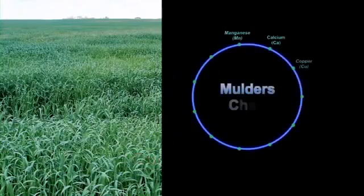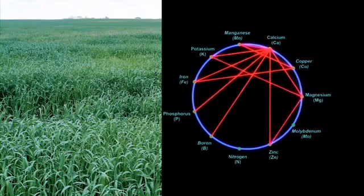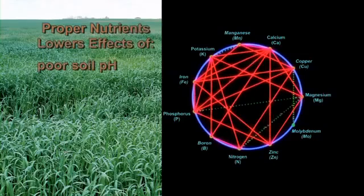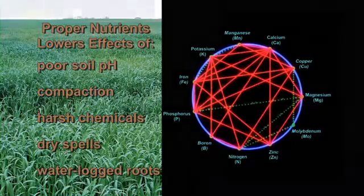As the nutrients are absorbed, they activate the power of other nutrients. Since nutrients are absorbed directly into the plant, the unavailability of these trace elements due to soil pH, compaction, use of harsh chemicals, dry spells, waterlogged roots, and other soil conditions are avoided.